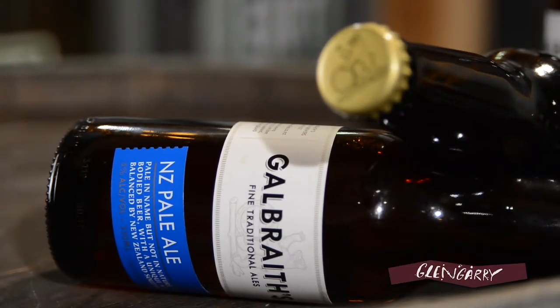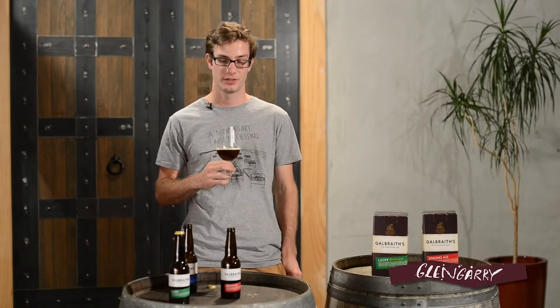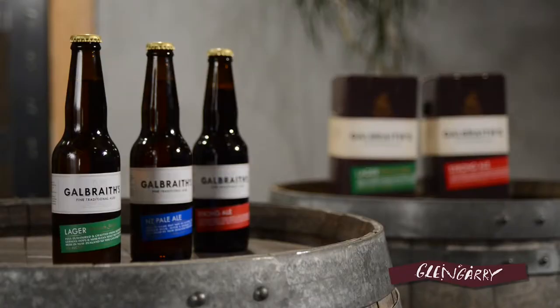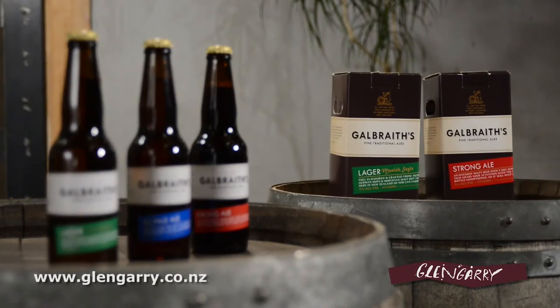The pale ale is a great session beer with a lot of body and hop character that will keep people interested. And the strong ale is lovely — my favourite. You can buy this great range of beers from any Glengarry store. They come in a nice four pack — exceptional quality and great value.